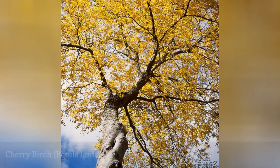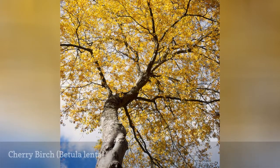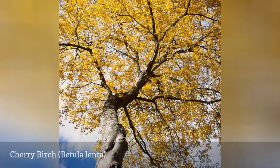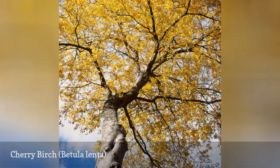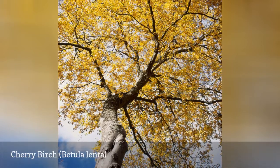Cherry birch is a large tree that grows from a single main trunk. Shiny, red-brown bark and yellow foliage make this an attractive tree for lawns and naturalized areas. The bark on mature trees develops vertical cracks that form irregular scaly plates, closely resembling the bark of cherry trees.